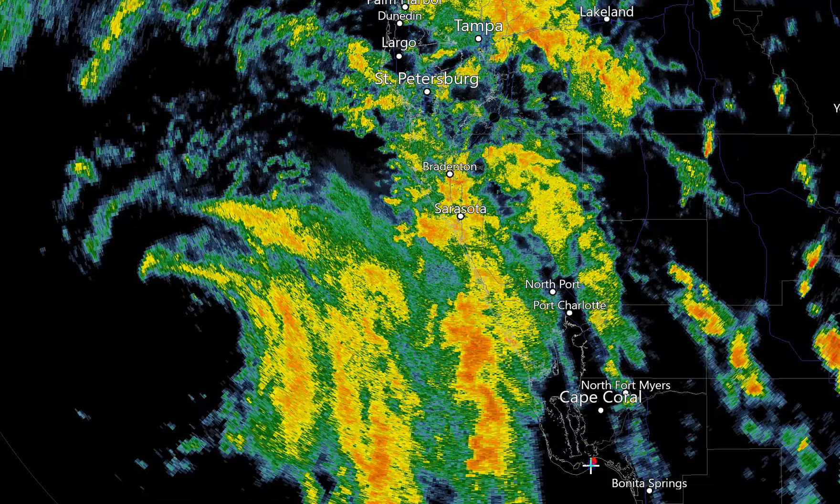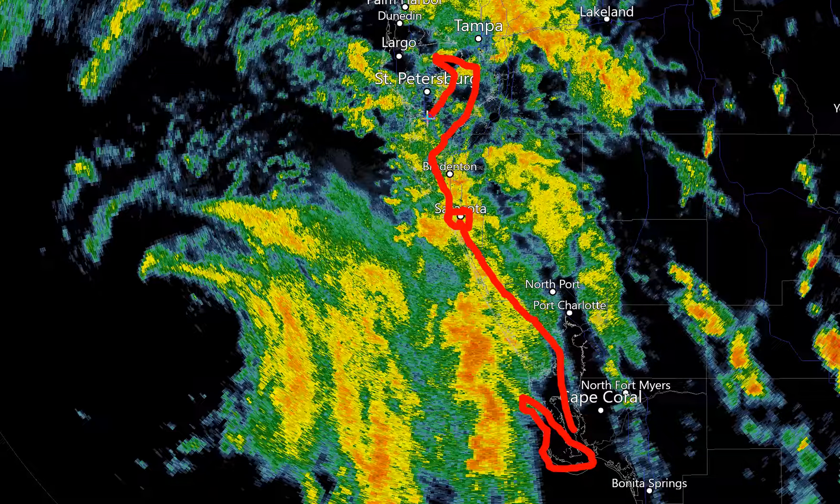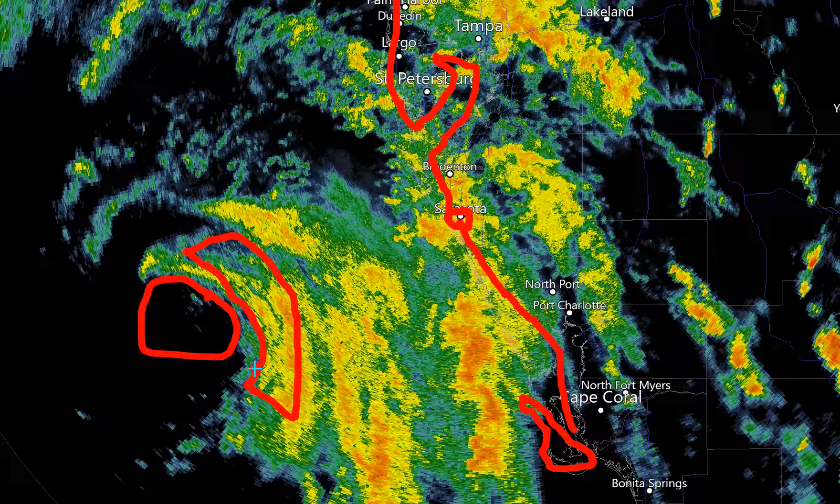Here we have Sanibel Island, Cape Coral, tracing up the coast to Sarasota, Bradenton and Anna Maria, the bay, Pinellas County and St. Petersburg, and then going up through parts of Pasco County. That is the Florida coastline. We are looking at the center of circulation located right here. And again, this inner rain band is where you're going to see the very heaviest rain and also the strongest wind gusts as well.